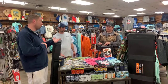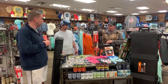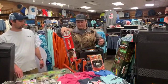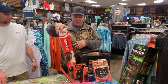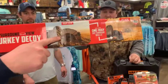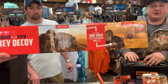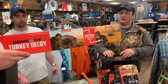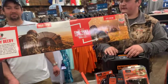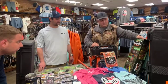Turkey season is still going on, so we have a few turkey items to talk about. The new Primo's Surround View turkey decoy - you may be familiar with the ground blind they came out with last year. It's one-way, you can see through it but they can't see in. It's a turkey decoy you can hide inside - it looks like a strutting tom. Imagine you're Captain America but your shield is actually turkey feathers.